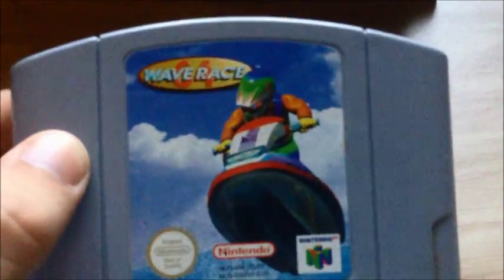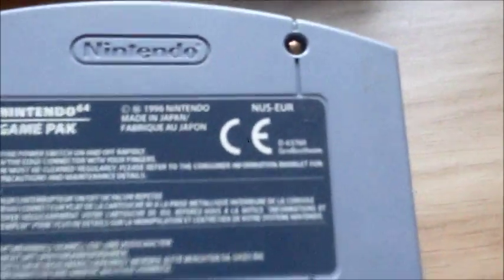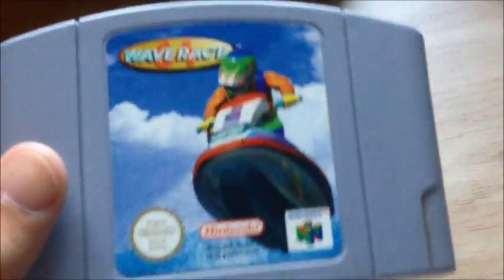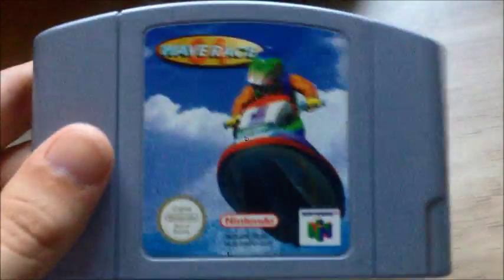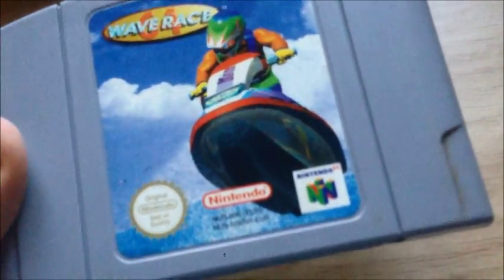And finally for the cartridge games, Wave Race 64. I absolutely enjoyed this game — probably the coolest-looking launch title on Nintendo 64. It came out in 1996. I really enjoy how the courses look and how unique this racing game feels. This game has also been re-released on the Wii's and Wii U's Virtual Console. I'd definitely recommend this racing game. That's it for the cartridge games.